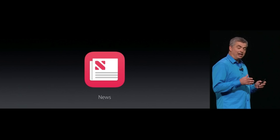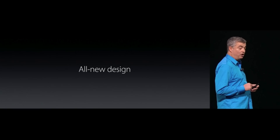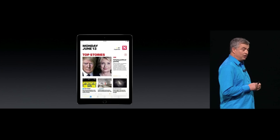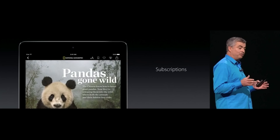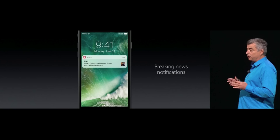Next up, Apple News. I had no care for this one whatsoever, but it is redesigned. There are sections tailored to you — trending, featured, top stories, and new subscriptions if you wanted that.